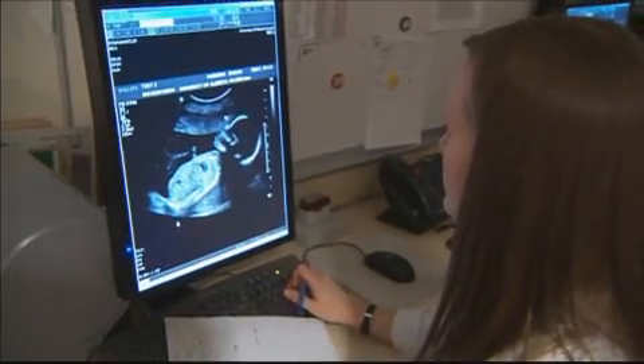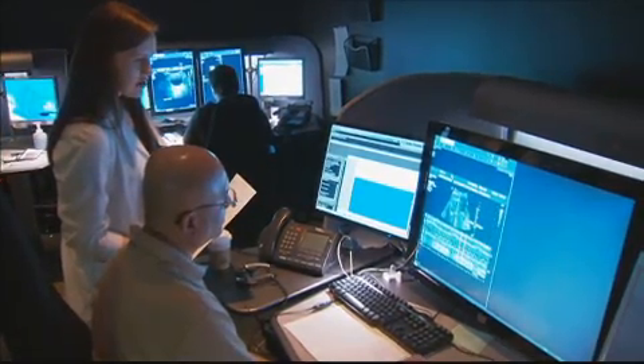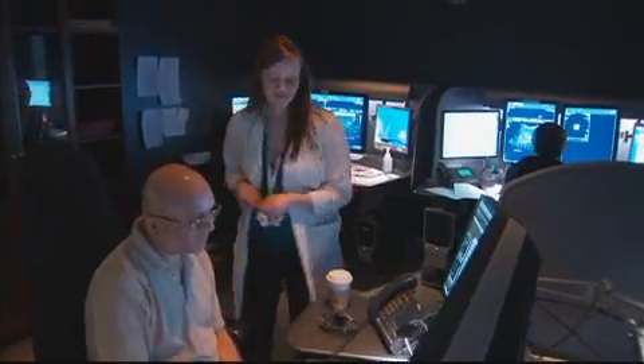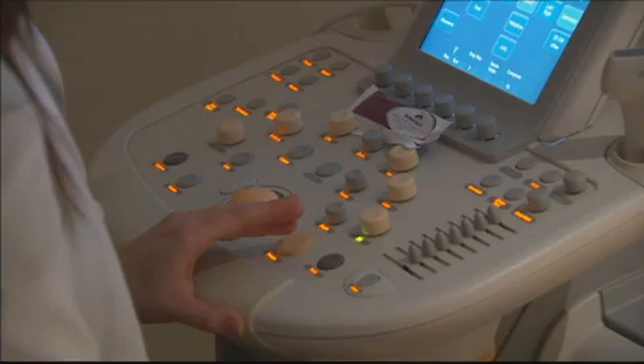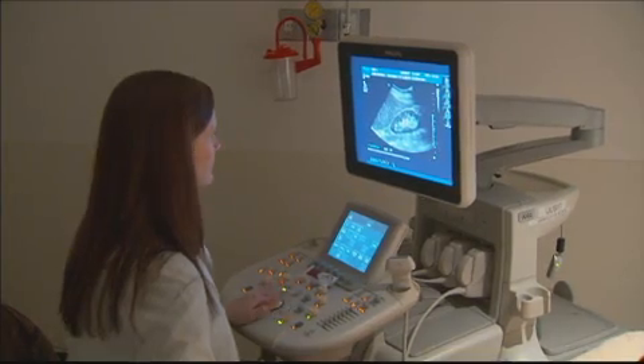I find ultrasound satisfying because of the benefit we can give patients, and the teamwork environment you get to work in. You get to be a part of something and benefit people at the end of the day. I wouldn't be in ultrasound if it wasn't challenging. It's that challenge and daily thirst for knowledge that I strive for, because every day you do learn something new — that's the kind of challenge you look forward to, and what makes you a better sonographer.